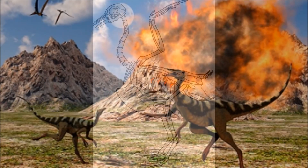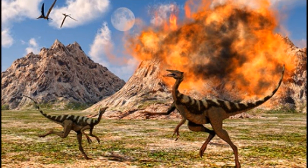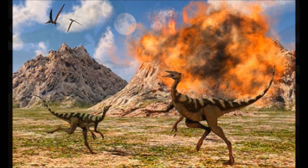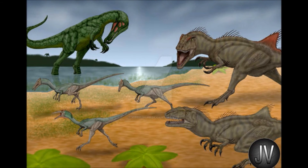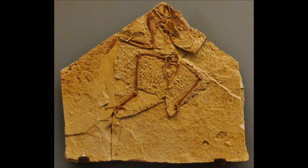Pelicanemimus lived in a wetland environment, which may have been the reason it evolved to take advantage of the plentiful waterways. It shared its environment with many species of birds, reptiles, crocodile forms, and dinosaurs like Concavenator, Mantillisaurus, and Concornis — and even some mammals have been discovered there.